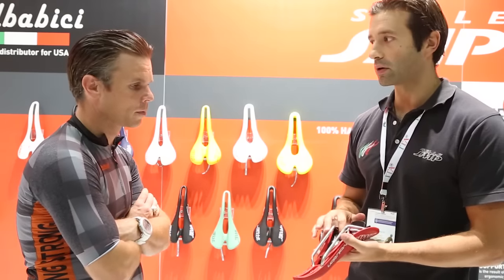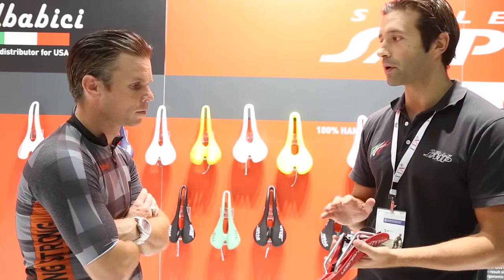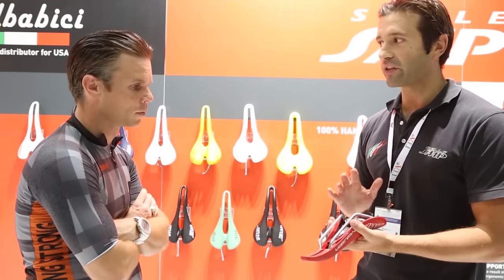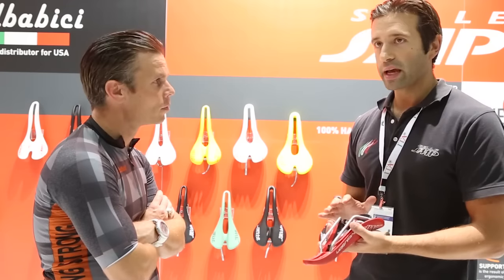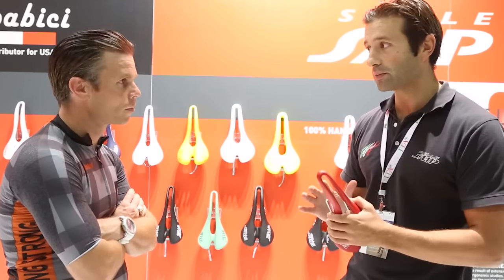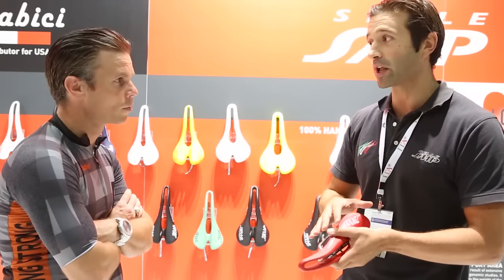Even the base is very particular, because we don't use polypropylene or plastic — we use a very special kind of nylon called nylon foil, charged with carbon fiber inside. So it's much more flexible and it doesn't modify the shape either.